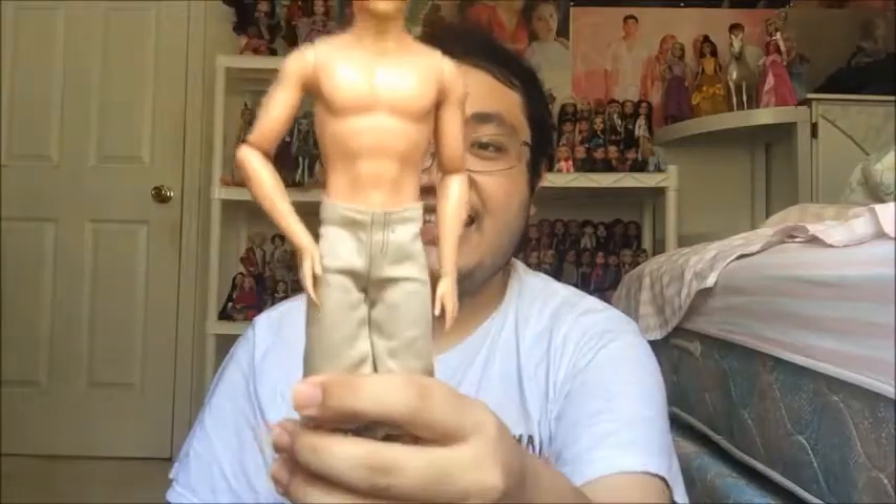The first Goodwill my dad and I went to was pretty brand new — it used to be a Kroger until they moved out and then it became a Goodwill. I was in the toy section and there wasn't a lot of toys to begin with, but I did find this lone Ken doll for $1.99. He's pretty alright.